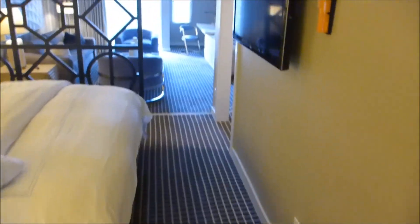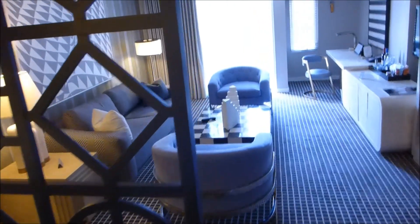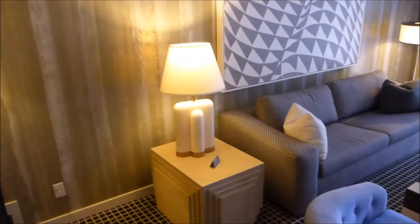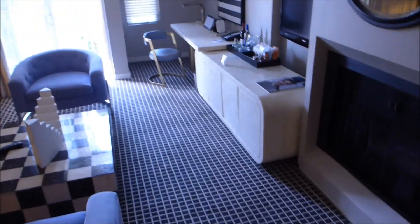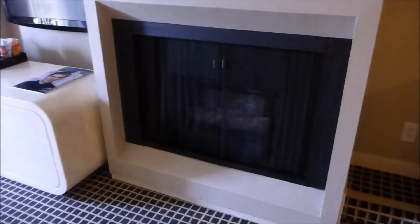Let's go check out the living room — beautiful living room area, office space over there, another television set on the wall.